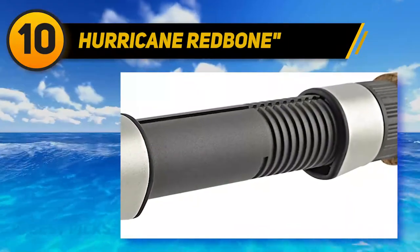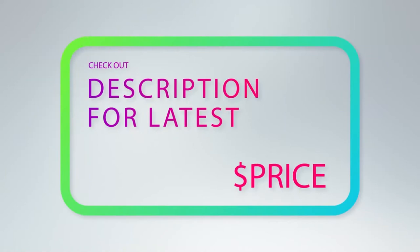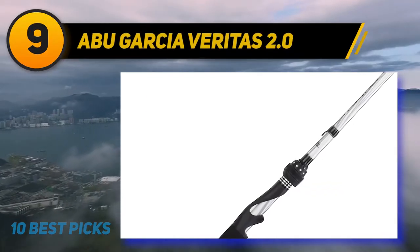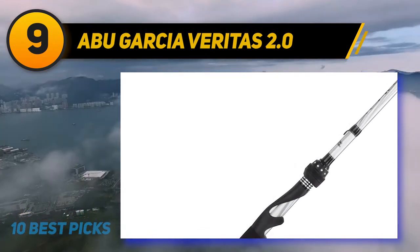Its Fuji graphite reel seat is another notable feature that influences its action. At number nine, the Abu Garcia Veritas 2.0 — because of the feel and performance, we picked this spinning rod for you to make fishing enjoyable. Abu Garcia offers this rod with advanced features.